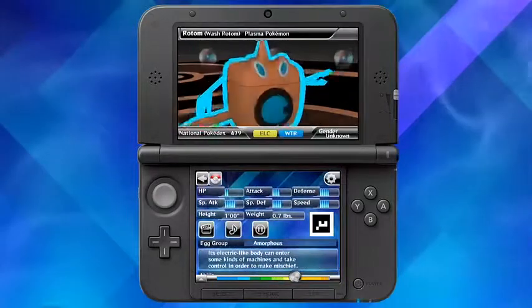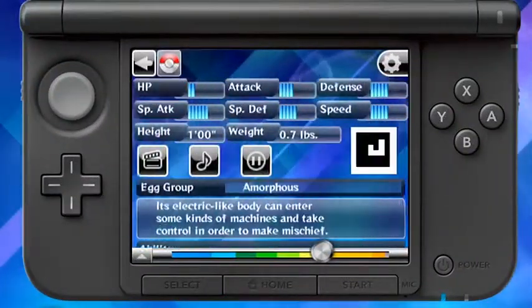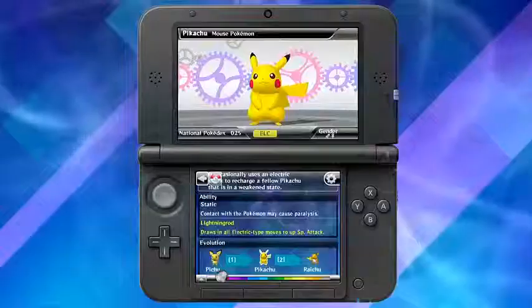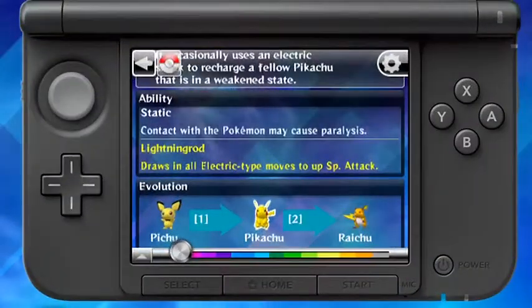It also ranks the stats for Pokémon, so you can find out which Pokémon is best to take with you on your adventure. Now you can see which Pokémon can possess hidden abilities that are different from their usual abilities.